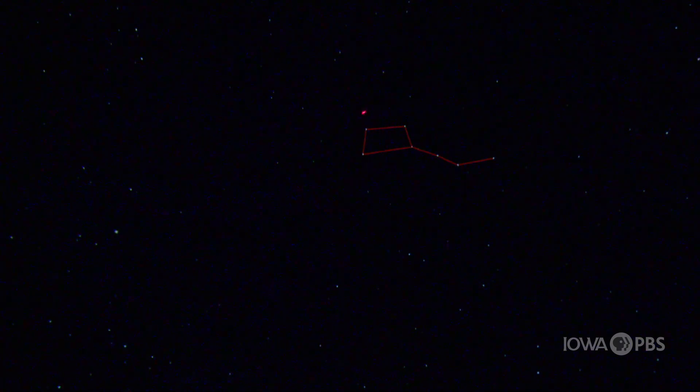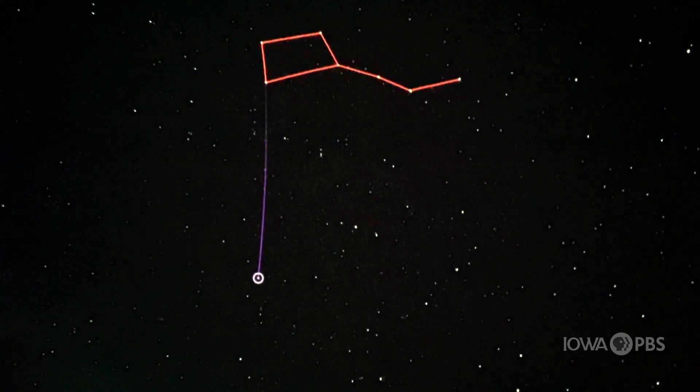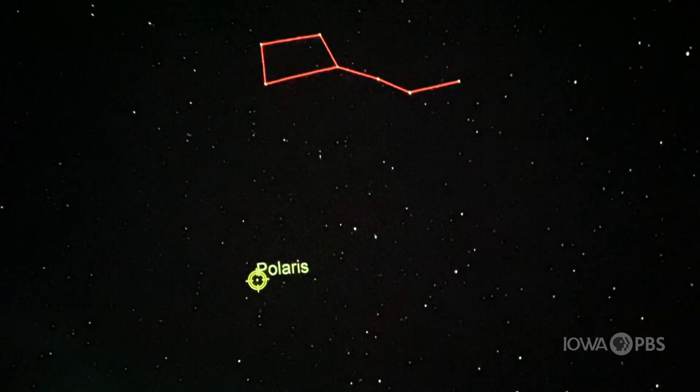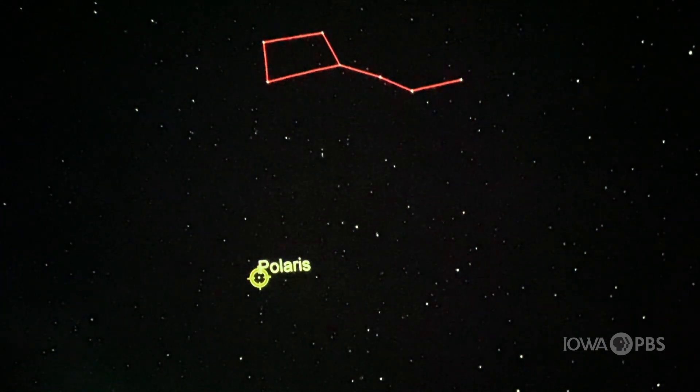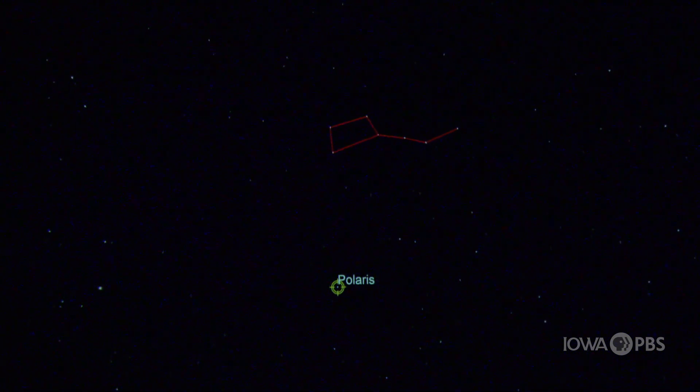You might be wondering how I knew that was the northern part of the sky. I can show you how you can figure it out for yourself. What you want to do is point to the first star over here, named Merak. Next, trace a line from Merak all the way to this star over here, named Dubhe. We've created a nice line between these two stars. Now we want to extend that line all the way to this star over here, which is named Polaris. You might know Polaris by another name — the North Star. It's called the North Star because it always stays in the northern part of the sky. As I accelerate the time here, you might notice that the sky moves in a counterclockwise motion around Polaris.